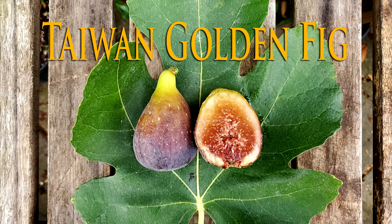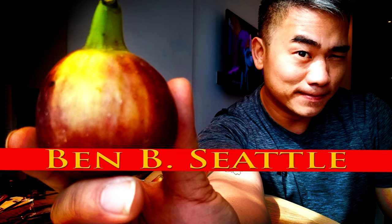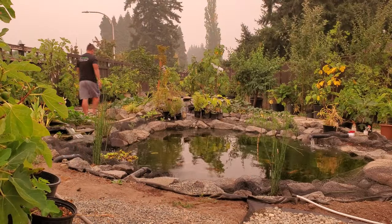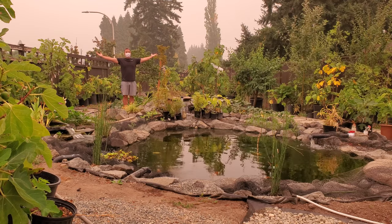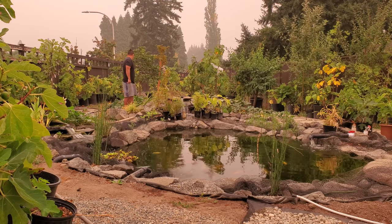It is September 19th and some of the main crop figs are starting to ripen, so let's check out what we have and see what's in the garden. We've been blanketed by fire smoke for the last 10 days or so, and I haven't had a chance to go outside very often — being outside all day was compared to smoking a whole pack of cigarettes. But there are some ripe figs to check out, so let's see what's available.